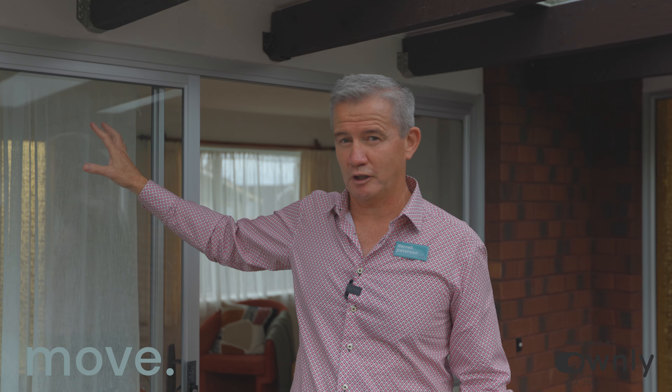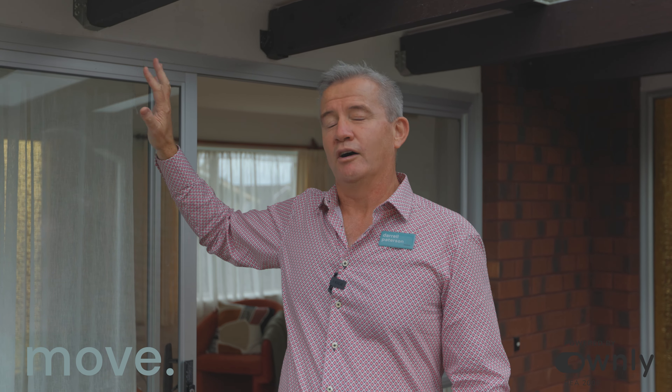Great to see you. Welcome to Manu Crescent. Where's Manu Crescent? It's in Virgiltown, a lovely part of Virgiltown. Big Loop Road. We're close to the Virgiltown shops, Countdown, Highlands Intermediate, Virgiltown Primary — lots going on around this area.